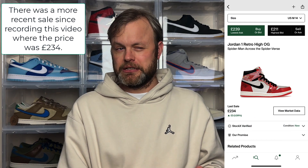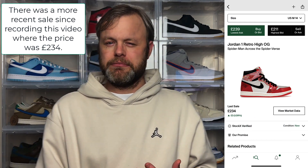In terms of resale, it's not too bad right now. These retail for £180 in the UK and the last sale on StockX was £214, so that's about a £40-50 markup after fees. Compared to the Origin Story, it's definitely a much more affordable sneaker, and that reflects the current market where a lot of sneakers aren't going for a huge amount above retail.